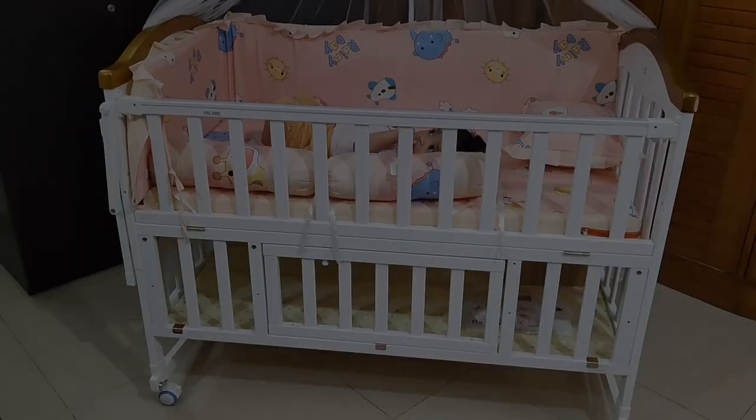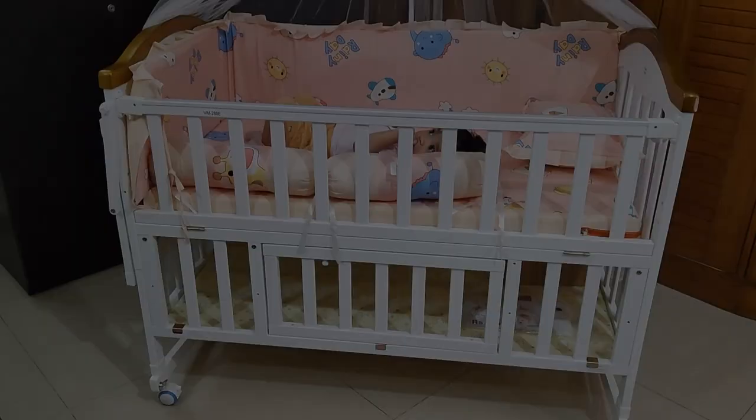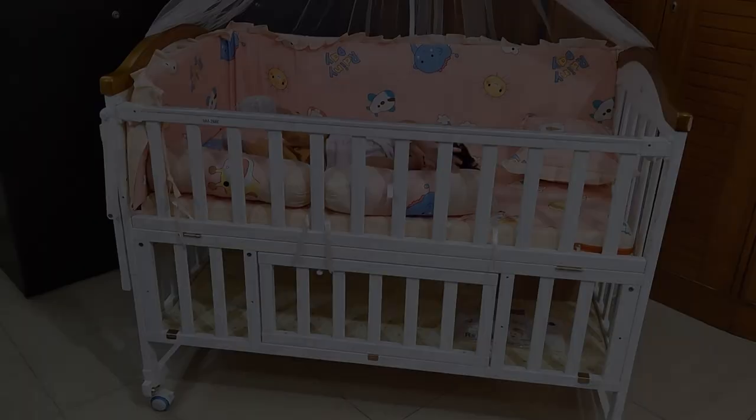It's a big thumbs up from my side if you're planning to buy this cot. That's it for today's video — I hope it was helpful. If it was, hit a like and share this video with your friends. I'll see you in my next video. Till then, keep smiling, happy parenting, bye bye, take care!